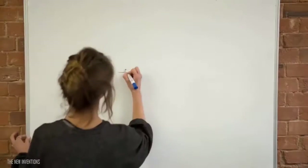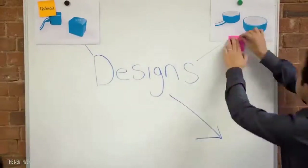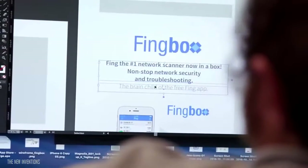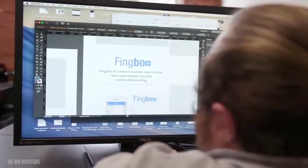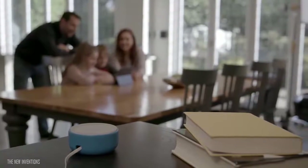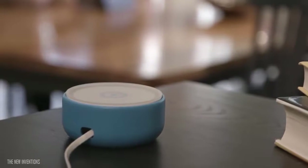Hi, I'm Marco. And I'm Carlo. We are the founders of Fing, the free network scanning app with 15 million downloads and 7 million users. Today, we are excited to show you our new networking product called FIMBOX. FIMBOX is a security and troubleshooting toolkit for home networks — the perfect companion to the free Fing app. Here is a demonstration of how FIMBOX works and how it can make your home a safer place.